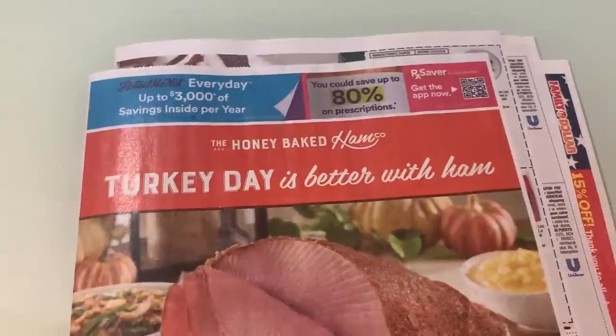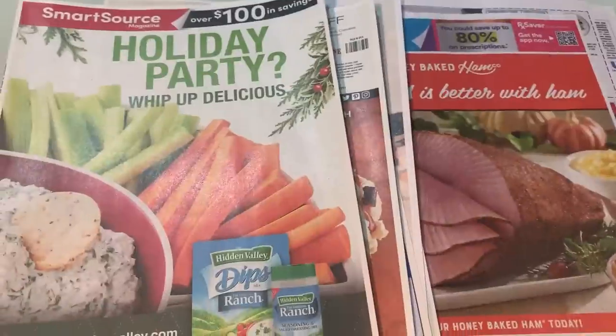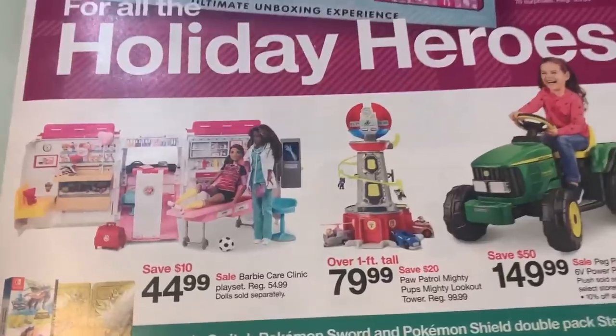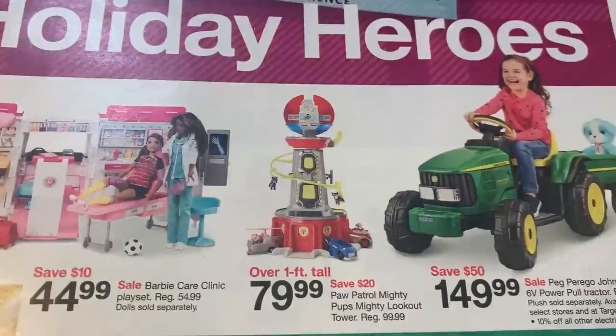And that is it, guys! So two inserts again — I did get four newspapers this week. I think the RetailMeNot had some good ones, but check them because some coupons might be regional. Now we're going to go into that Target ad preview. Here we have a Barbie Care Clinic, the Paw Patrol Mighty Pups Mighty Lookout Tower.